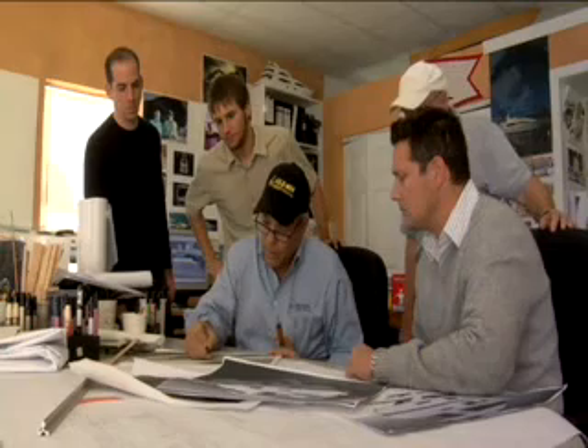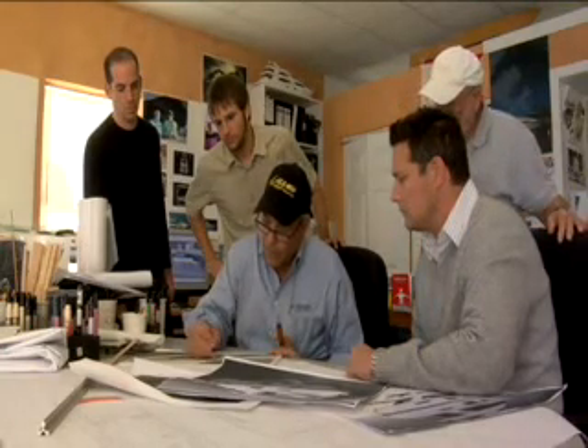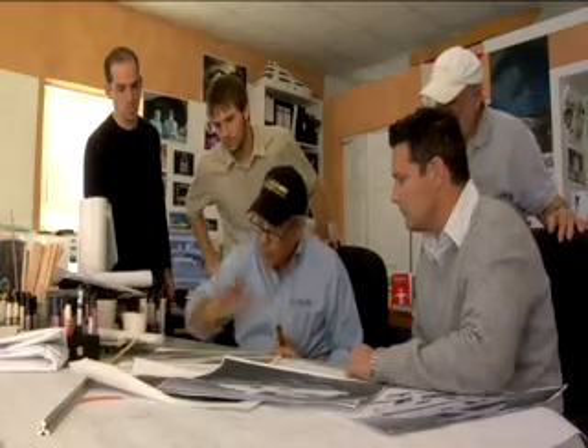When you go from a twin-inboard installation with two very large engines, and all of a sudden you can go to three smaller ones, you do end up with a much smaller engine room. As a result, the boat builder will pick up perhaps six, eight, or ten feet of living space inside the boat, which becomes very attractive in making the boat even more comfortable for the owner.